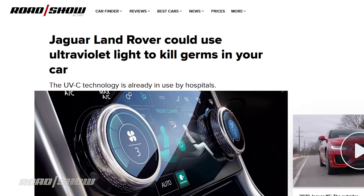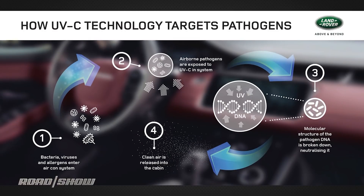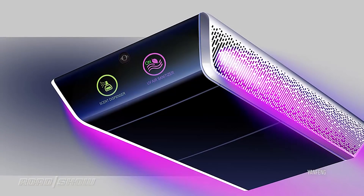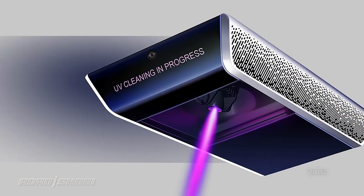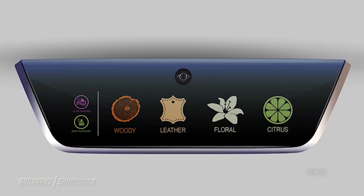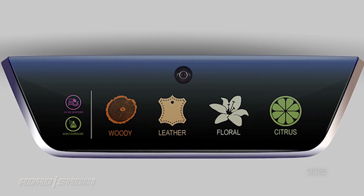Look at what Jaguar Land Rover is doing. They are in development on an internal ultraviolet-C technology that will zap and clean everything that passes through the vent system before it comes out into the cabin — into your face. You wouldn't see it; it would be buried in the car. Yanfeng, a major automotive interiors maker for the car industry, is looking at something similar — a module that would mount up in the ceiling on the headliner of a car, cycle air through it, UVC-zap it, and cycle it back out nice and clean. They also envision adding a bunch of scent profiles from wood to citrus. I'll pass on those, but it's proof that the market still loves anything that'll cover the smell of pot.